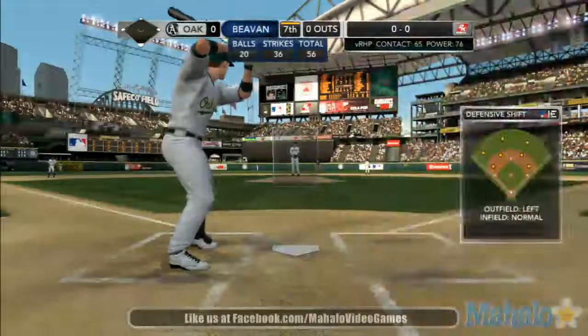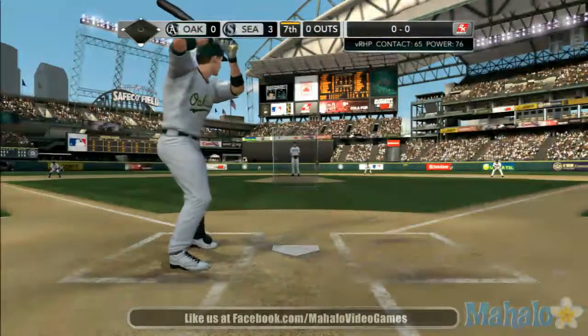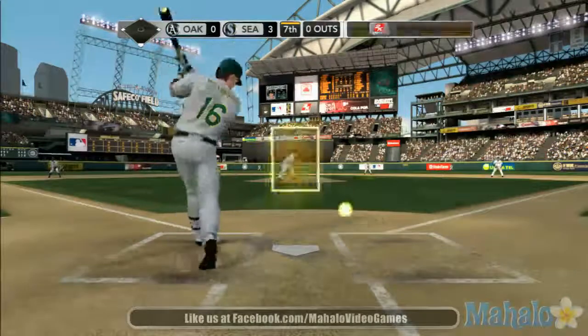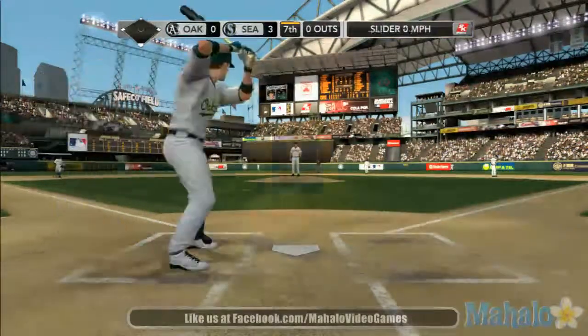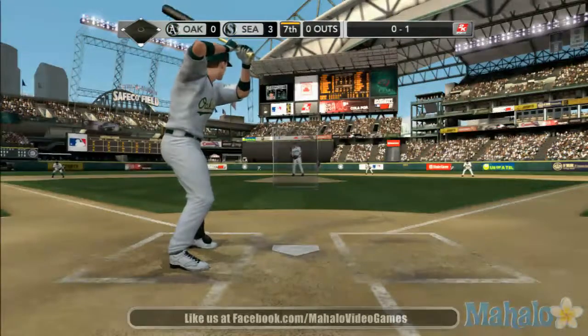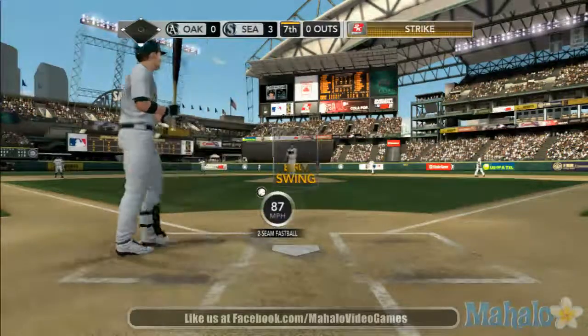Willingham's in the box. Pitch on the way. Swing and a miss for strike one. A tremendous effort out on the mound in this one. We're deep into the ball game, getting close to the end of this one. They've only been able to get four hits against him, and he's shut them down and kept them off the scoreboard. Strike two!